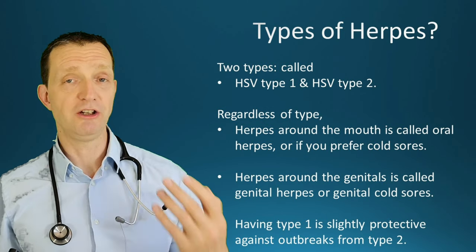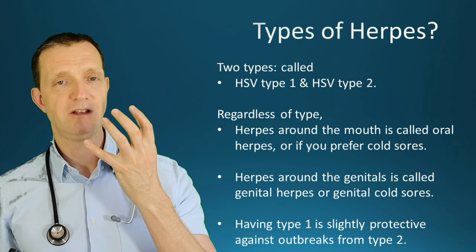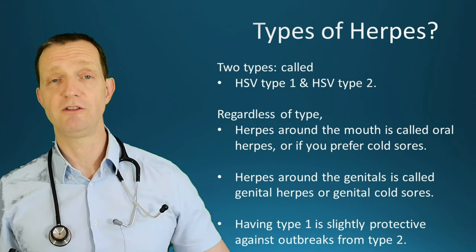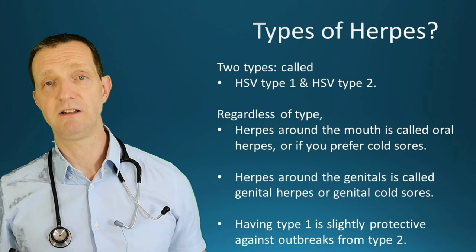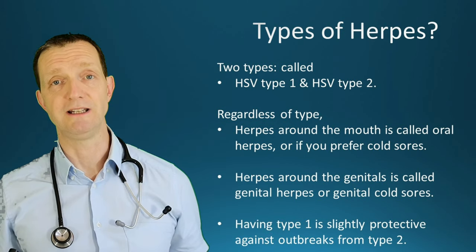Type 1 does prefer to be around the oral side and type 2 prefers around the genital side, but due to oral sex you can have them in either place. You can have both in the same place as well, and type 1 is slightly protective of type 2 — though quite a few people actually have both types at the same time.